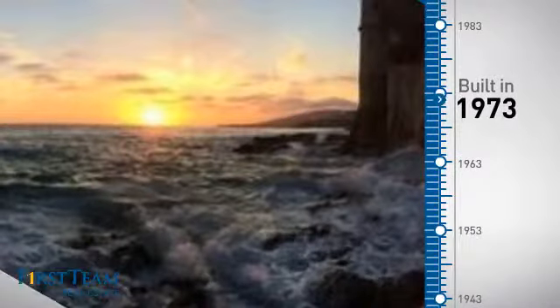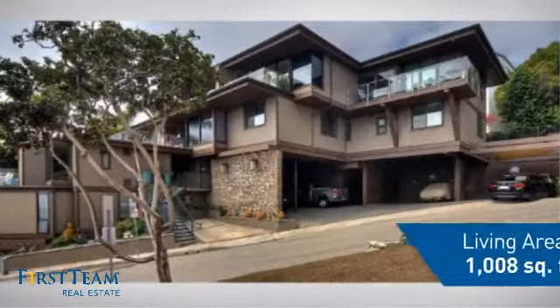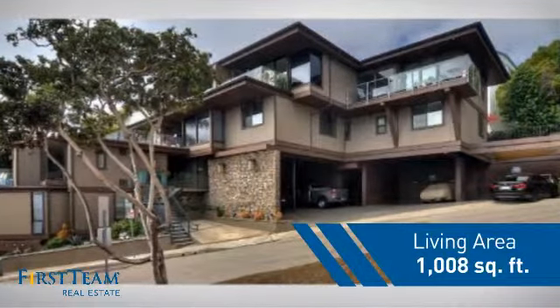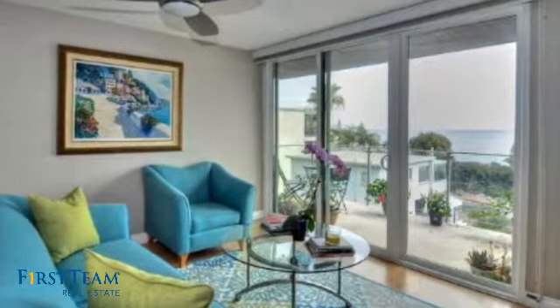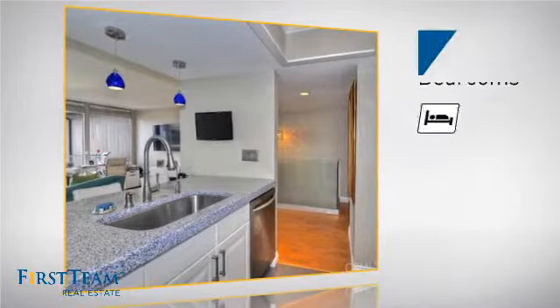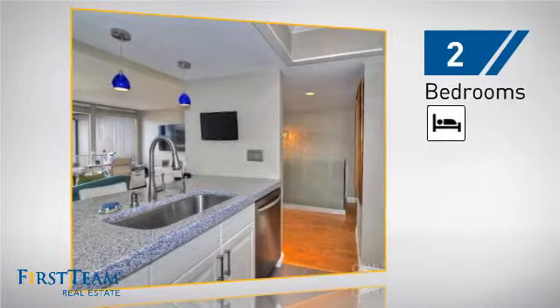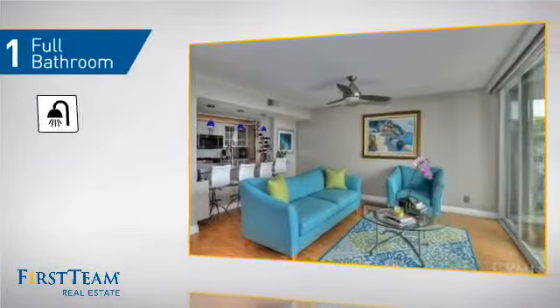This property was built in the early 70s and features over 1,000 square feet of living space, giving you a spacious layout to play host or kick back and relax after a long day. Inside, you'll find two bedrooms so you always have a private space to come home to, as well as one full bathroom.